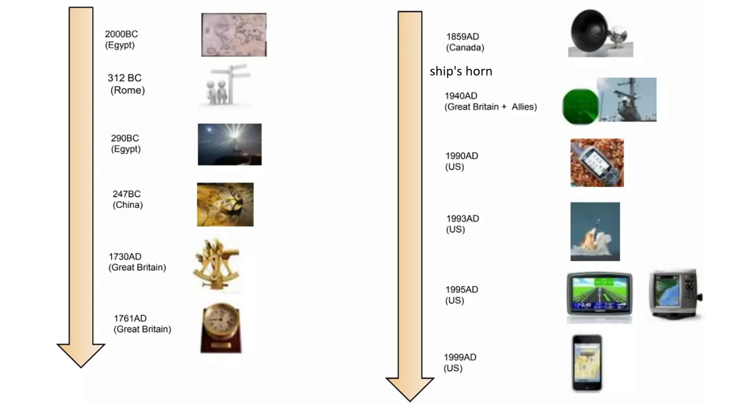Another invention from Egypt is the lighthouse. It was useful for ships to find their way in the night, in the fog, etc. Chinese inventors decided to make a compass — they put a magnetic metal needle on a small piece of wood floating in a glass of water, and this needle shows the north and south direction.